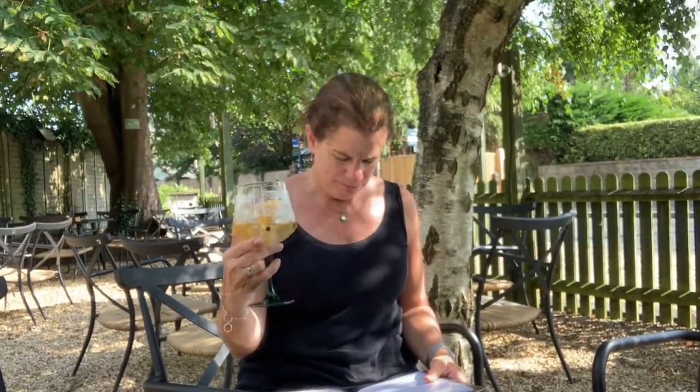They're aged in barrels creating a floral and whiskey edge to the gin. Interesting, okay. Let's give this gin a little try. By the way, this gin is Strathern Heather Rose.